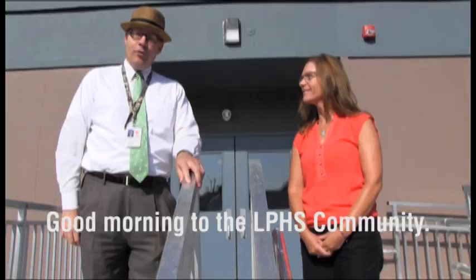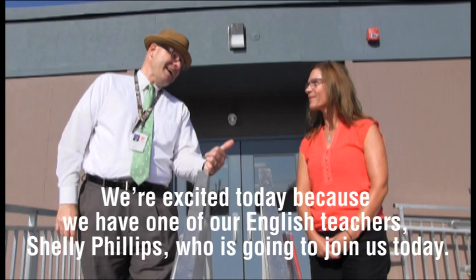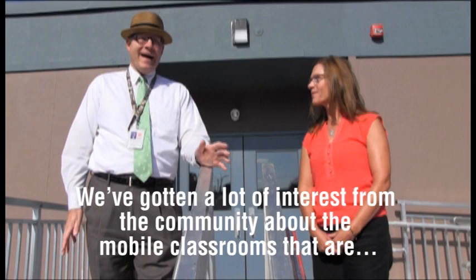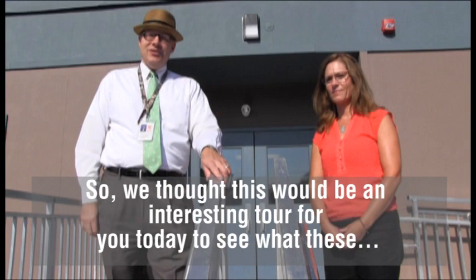Good morning to the LPHS community. We're excited to present video number two in our ongoing sneak peek series on the renovation. We've gotten a lot of interest in the community about the mobile classrooms that are now taking up the majority of our East Gym parking lot. So we thought this would be an interesting tour for you today to see what these mobile classrooms are going to look like and get the perspective from one of our teachers.